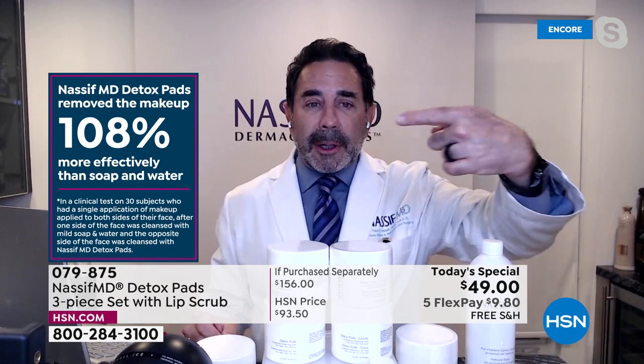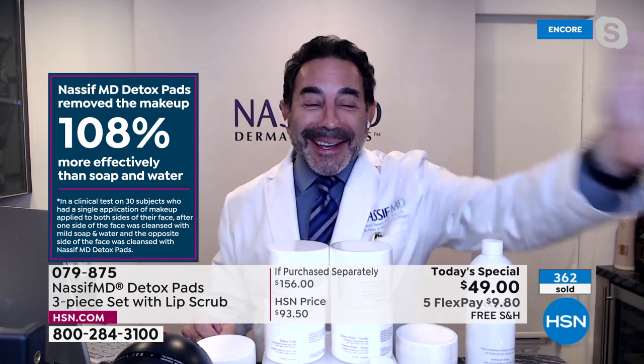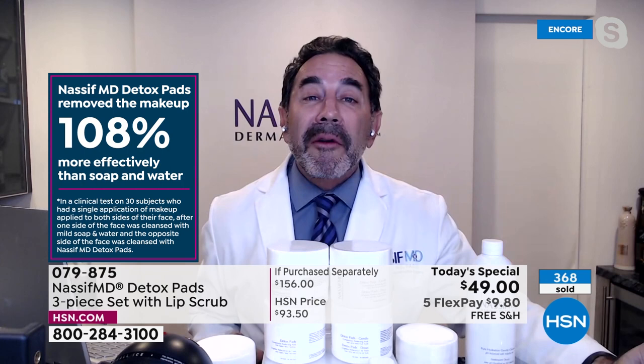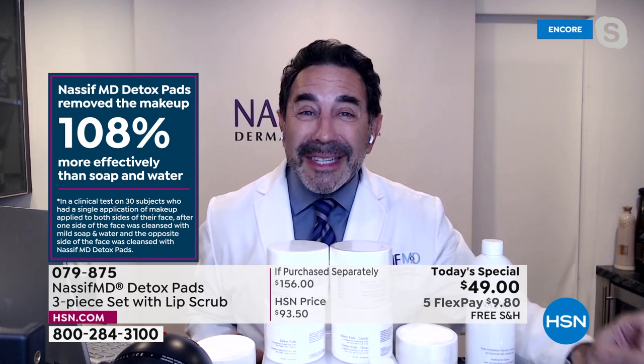We took 30 subjects in this clinical study and calculated how much makeup was left on the face. The detox pad was 108% more effective — that's how incredible these are. They work synergistically with anything you have. It's a beauty treatment, an anti-aging treatment, and of course a cleanser, exfoliator, and hydrator.